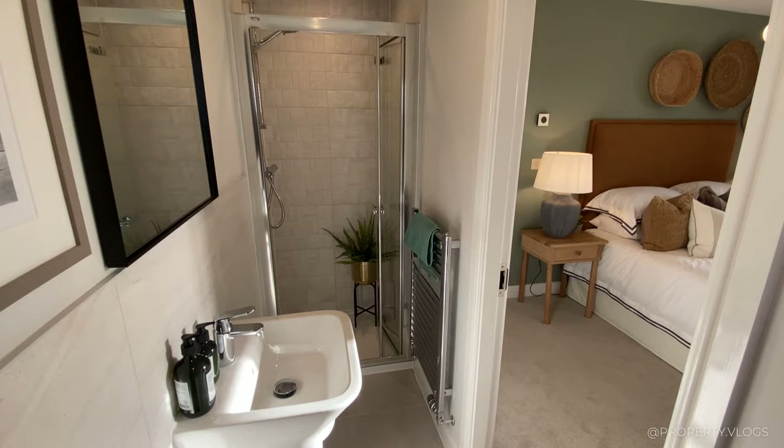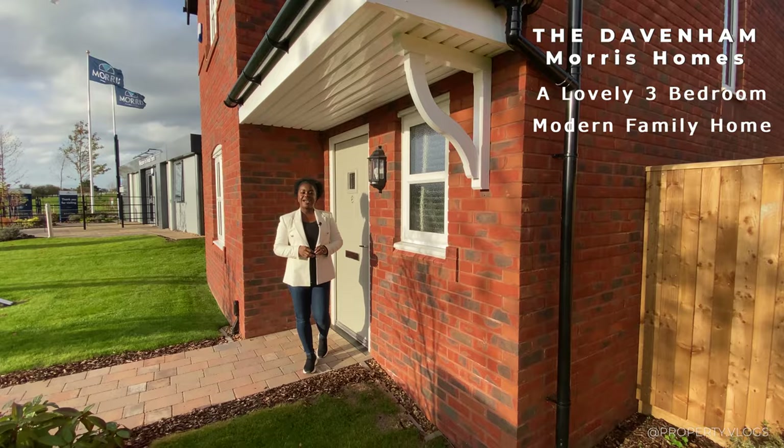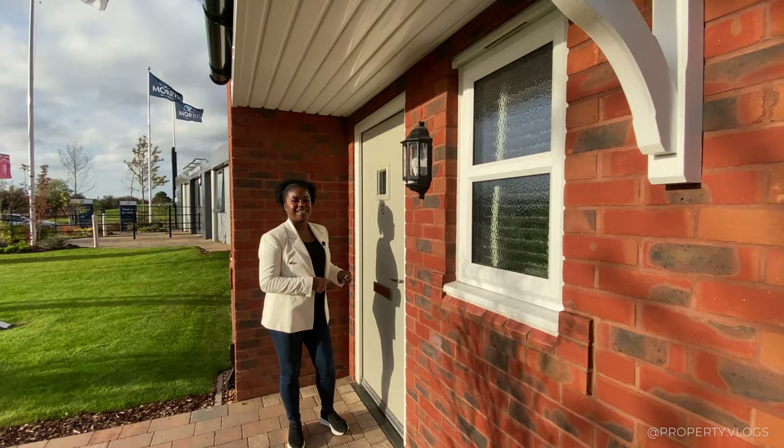Welcome to Property Vlogs. Here we're going to tour this beautiful three-bedroom house called the Davenham. It's by Morris Homes and it's a modern family home as you can tell. I love the way it looks on the outside — it's red brick with a canopy above it. We're just going to go through the specs which you can see on the right-hand side. Further details are in the description, but let's go straight into the house and start the tour.